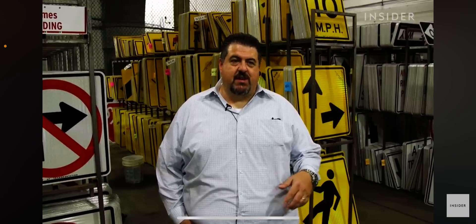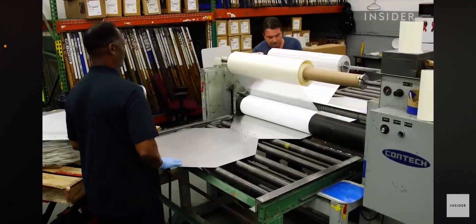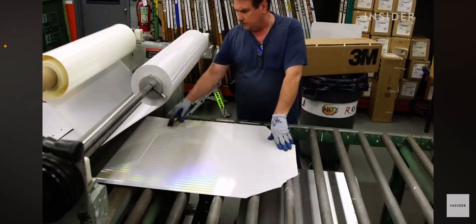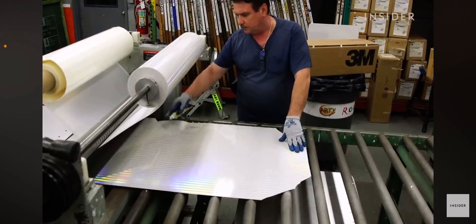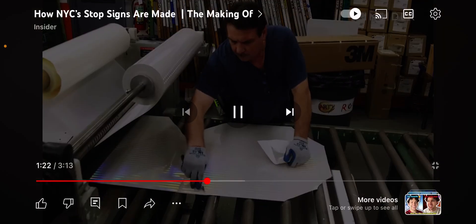Signs with stickers and graffiti also get replaced. The process begins with large sheets that go through a machine which adds a reflective sheeting. This is what helps drivers see the signs even in the dead of night. A crew member cuts off the excess material as it exits the machine.